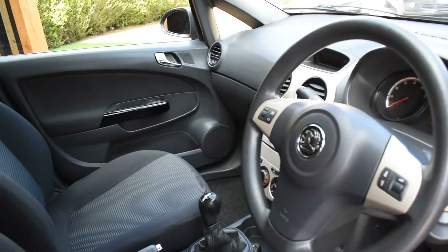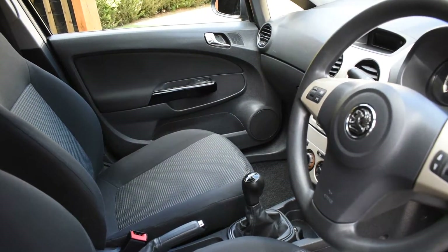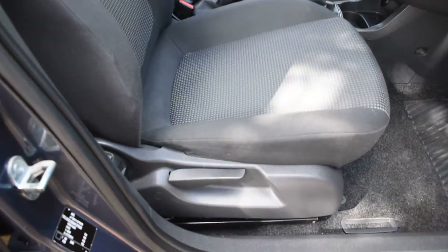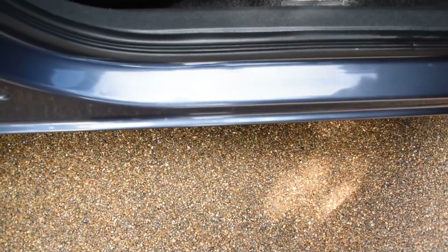It comes with air conditioning, electric windows, and electric mirrors. It's also got seat height adjustment, and all the seals are nice.